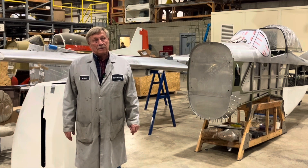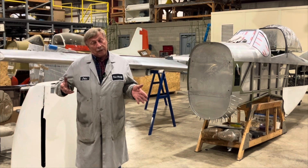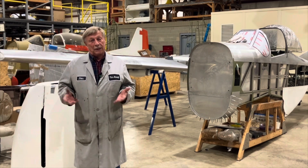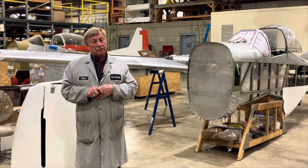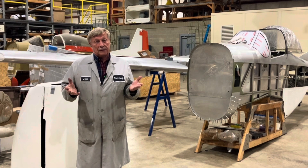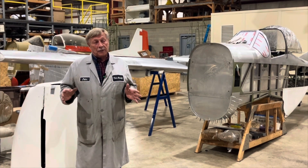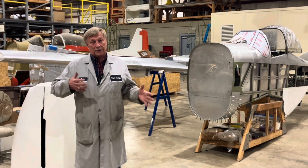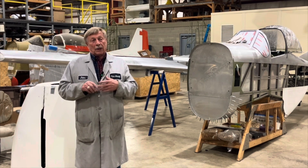Over the years we've probably done more automotive engine conversions in airplanes than probably any other manufacturer, and with a great deal of success. The engines themselves are not the problem — it's all the accessories around them that become the problem.